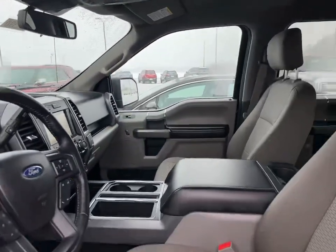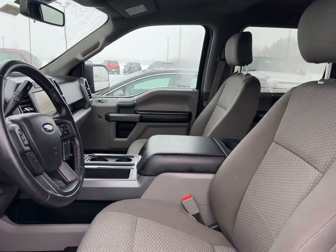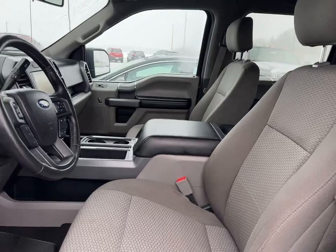Just over 35,000 miles on this truck. Come on down to Johnson Ford and see it today.